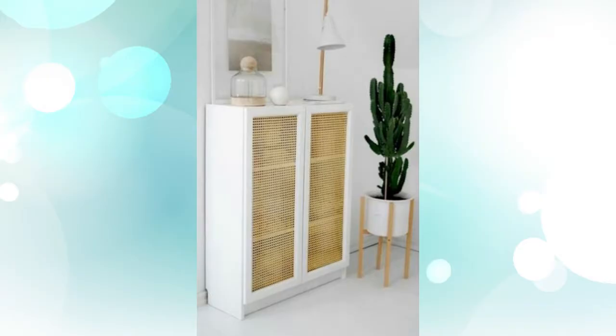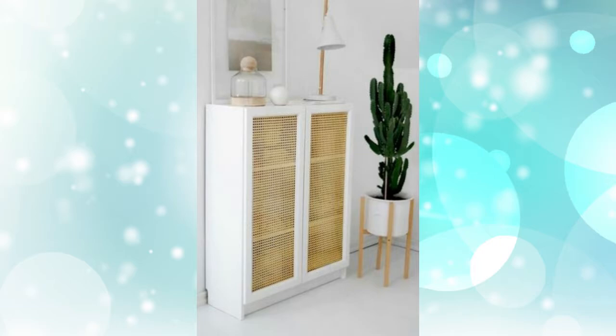1. Get in on the rattan trend. You can buy glass door add-ons to the Billy bookcase on the IKEA website and then upcycle them even more with some rattan fabric.